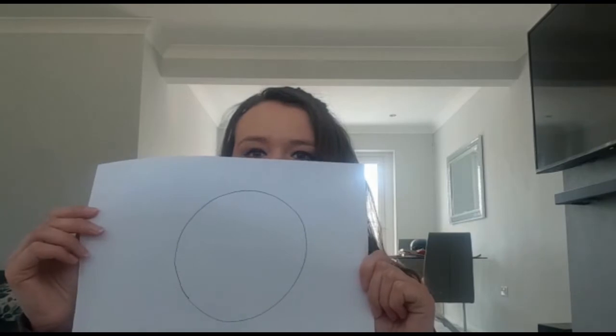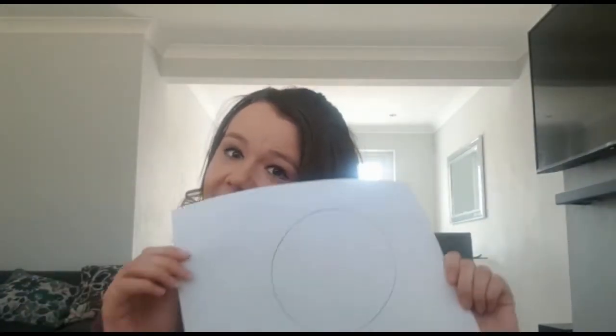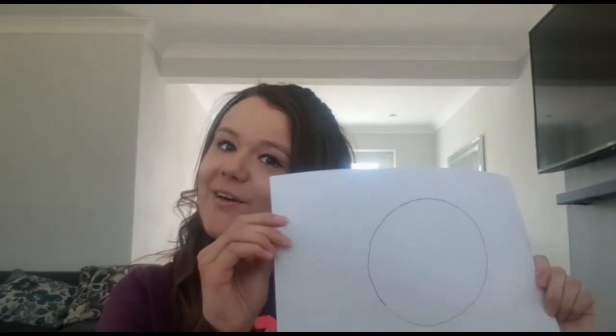Hello! So today I thought we could do a shape hunt to see if you guys know your shapes. So these are the shapes we're going to do today. Let's see if you remember them. What shape is this? This is a circle.